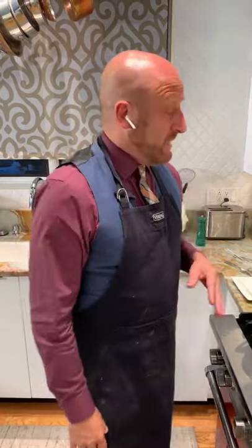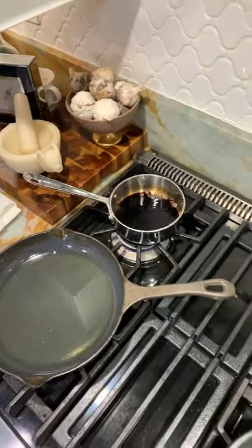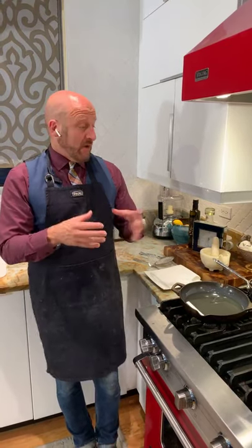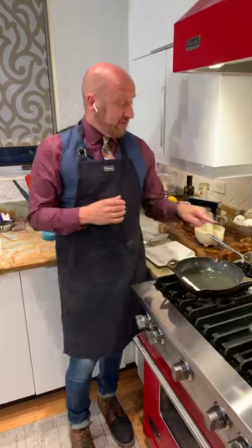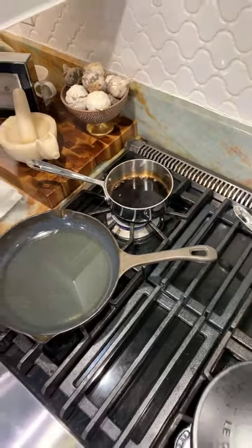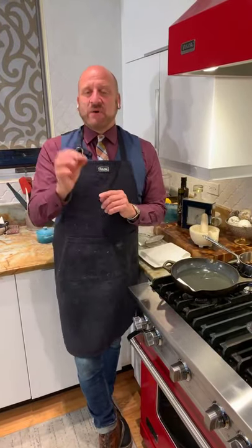On simmer on my Five Series range I've got my balsamic vinegar reducing — about a cup of balsamic vinegar reducing on low. One of the best things about the Viking range is that all of the burners simmer so low they're actually more like warmers. I reduced it down until you start to see bubbles around the edge — the bubbles will get bigger and the liquid becomes thicker. You don't want to go too far because it burns super fast, so keep it on a low simmer.